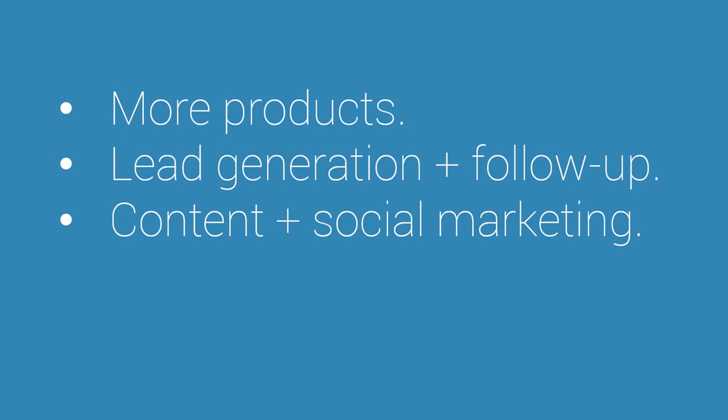Another option could be content and social marketing — put a big push into creating some of the best content in this market and really work on outreach to make sure a lot of people learn about this content. Spread it over social media and see if you can get a big traffic increase and then a sales increase through your content.